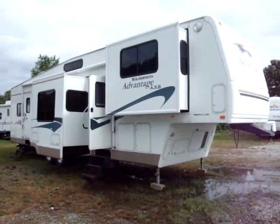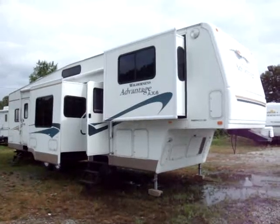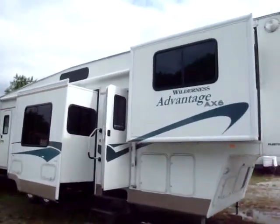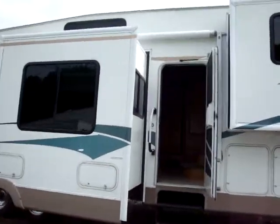Hey guys, welcome to WeBeautos. Today we have a Fleetwood RV. It's a Wilderness Advantage AX6. It's a monster — 36 and a half feet. Fifth wheel. Plenty of slide outs and everything.